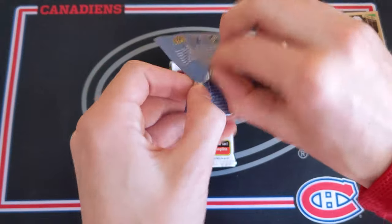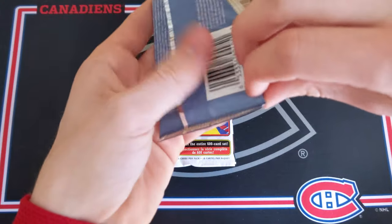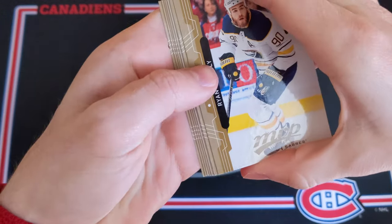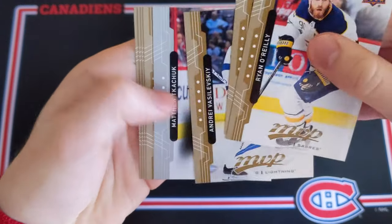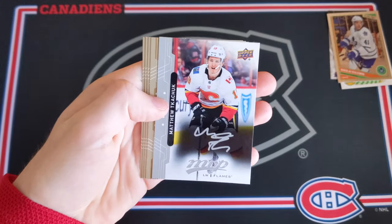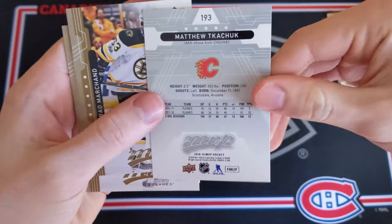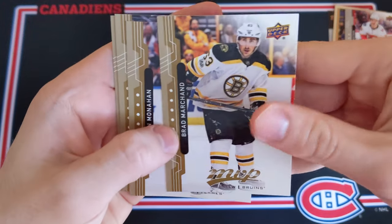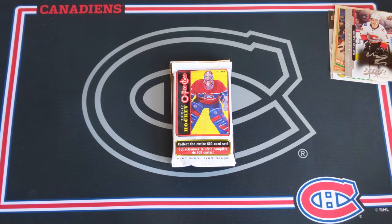We got MVP 18-19. Out of these loose packs of MVP I haven't hit anything spectacular, so maybe this one can change that up. We got Ryan O'Reilly, Max Pacioretty, Andrei Vasilevsky, and Matthew Tkachuk — that would be a silver script parallel. Nothing too exceptional from MVP loose packs. Brad Marchand, Sean Monahan, Jordan Eberle, Artemi Panarin.